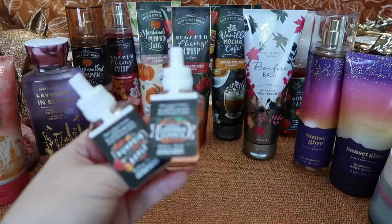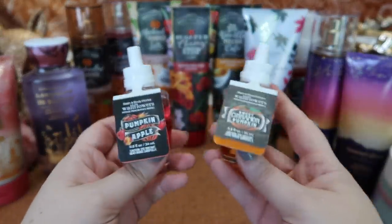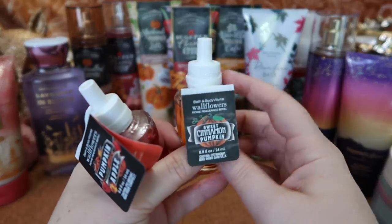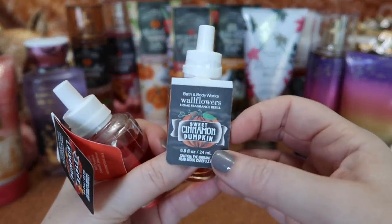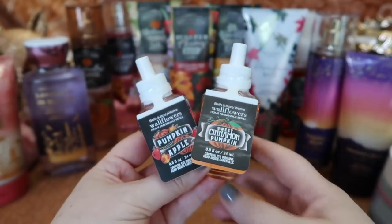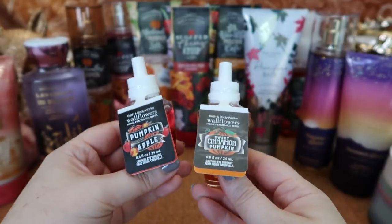Before we move into the body care, I have two wallflower bulbs here — Pumpkin Apple and Sweet Cinnamon Pumpkin. I've really been feeling Sweet Cinnamon Pumpkin this year. The labels are super cute and they match the candle line. Two classic Bath & Body Works fall scents. Love them.